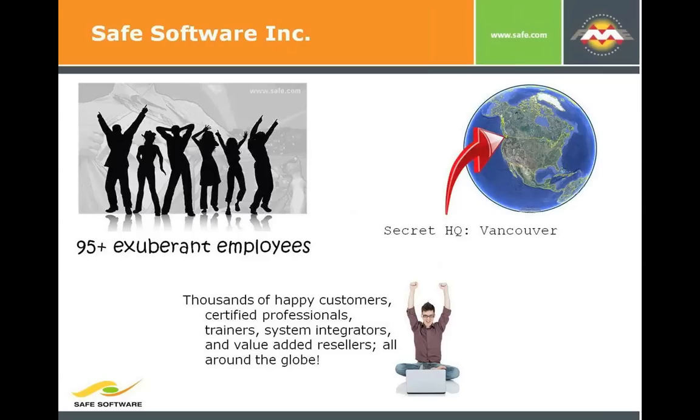So who is Safe Software? There's about 90-some of us, based in the suburbs of beautiful Surrey, British Columbia. We have thousands of happy customers all around the world, trainers all over, lots of systems integrators that use our stuff, and really just about everywhere — giving us a global footprint.